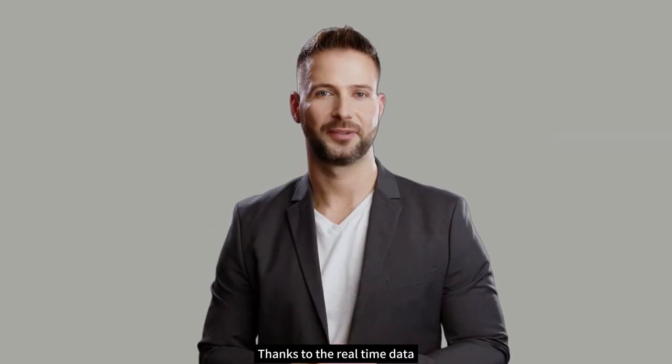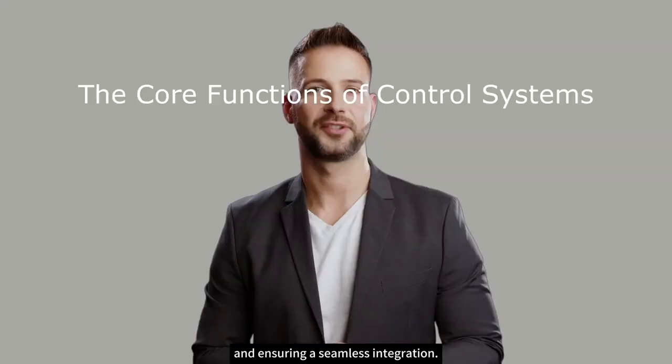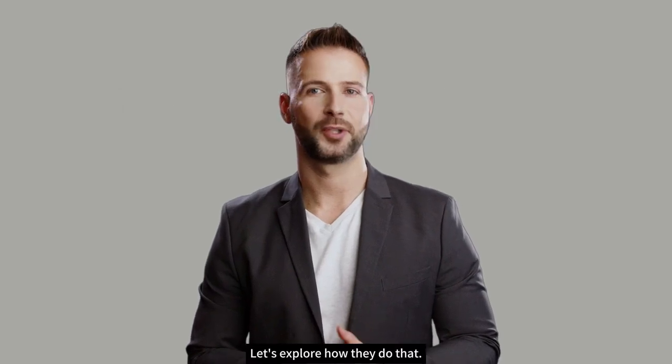Thanks to real-time data exchange and remote monitoring and control capabilities, control systems act as the brains behind the operation, managing the flow of energy from various sources and ensuring seamless integration. Let's explore how they do that.